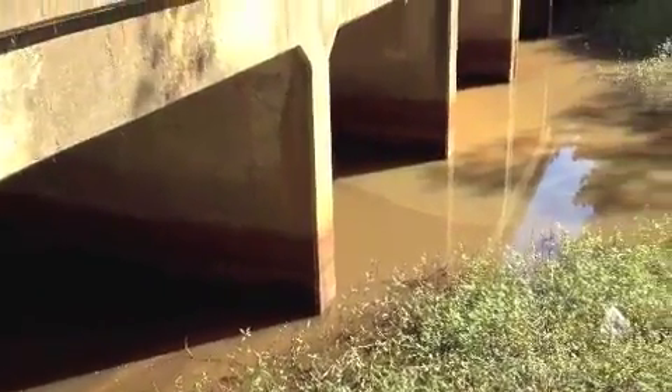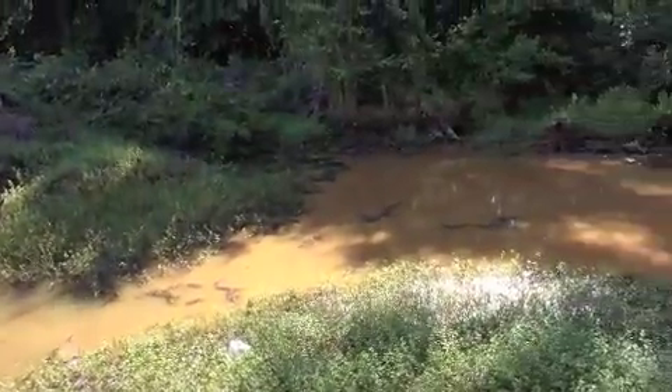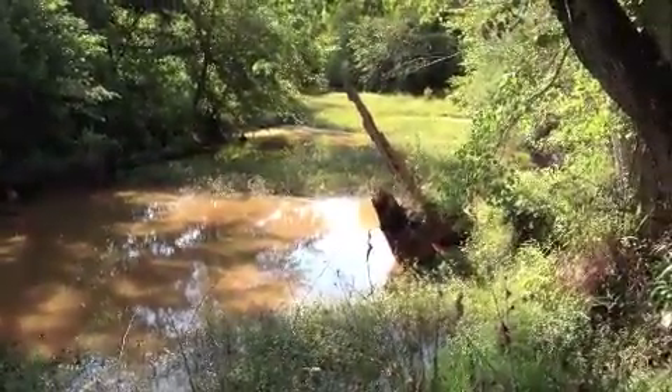Okay, I'm back at Highway 150. It's really interesting — all upstream, there really doesn't seem to be any heavy red siltation, and even on the other side of this bridge there doesn't seem to be. I can see some algae growth.